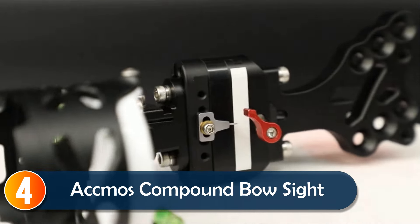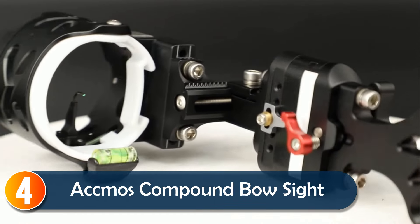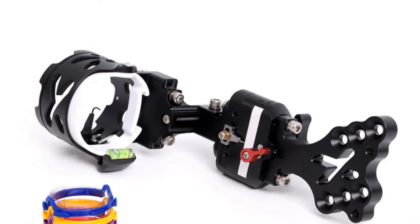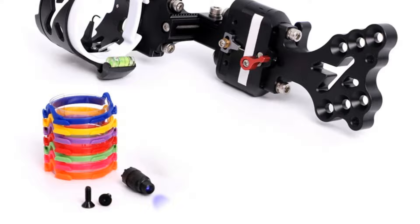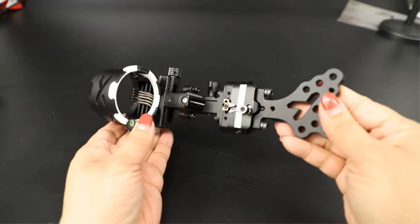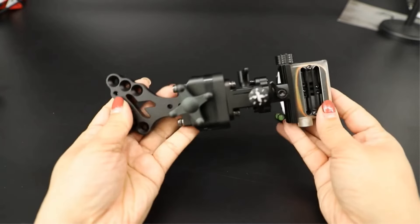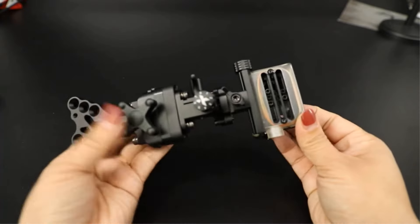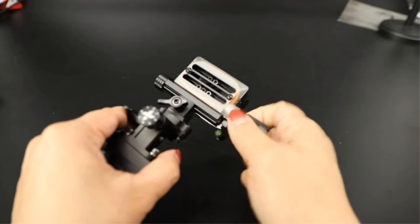At number 4, the ACMOS Compound Bow Single Pin Sight stands out with its enhanced visibility and user-friendly adjustments. Coil fiber optics brighten the pin for clear targeting in any lighting condition, while the quick-adjust slider and micro-adjust windage offer precise, tool-less aiming. Made from durable, machined aluminum, it's built to last in tough conditions.